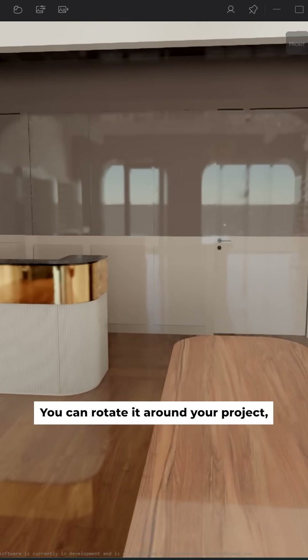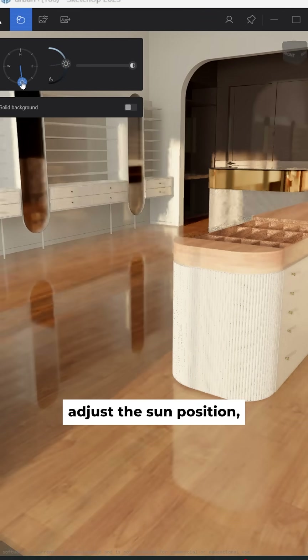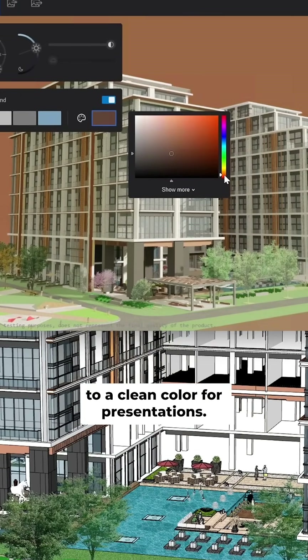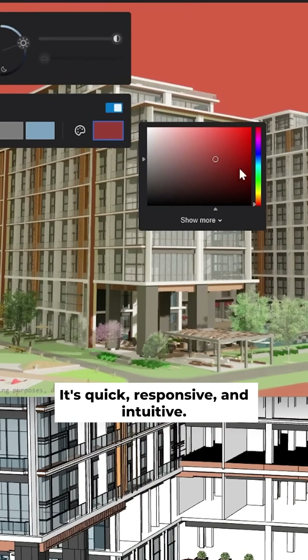You can rotate around your project, adjust the sun position, or even change the background to a clean color for presentations. It's quick, responsive, and intuitive.